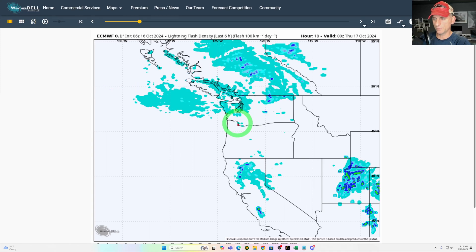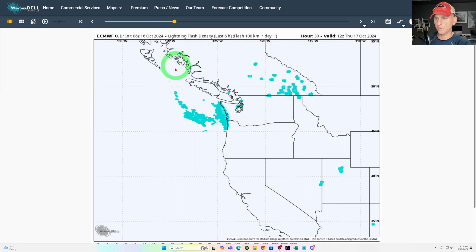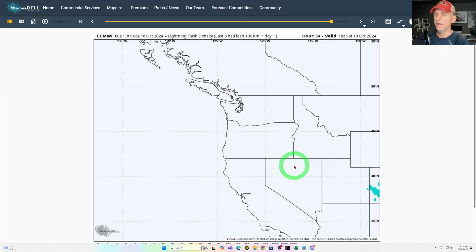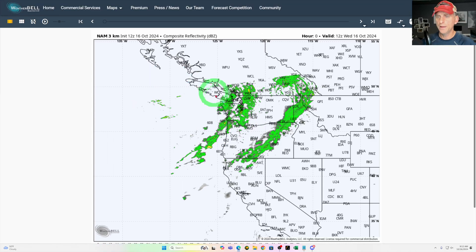Taking a look at lightning flash density potential — as we go through today, you can see this starting to emerge across the Pacific Northwest through the afternoon hours as the colder air aloft arrives. Then we get convergence zone activity mainly north of Seattle. There could be a couple of strikes, and you can't rule out a lightning strike across some of the coastal regions. As we go through Thursday afternoon, some of that threat will shift east and move out of the area. Not a huge deal as far as thunderstorms, but you could hear a couple of rumbles of thunder and some heavier rain today.